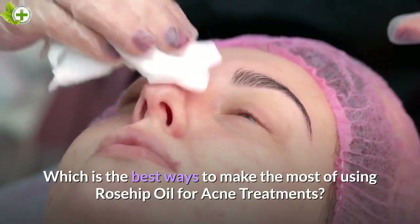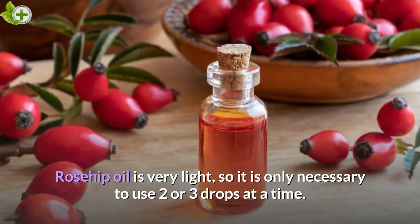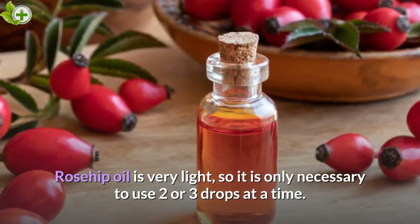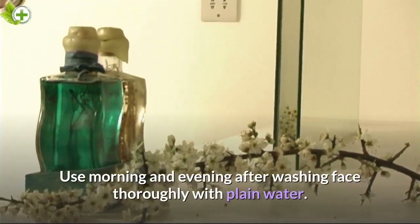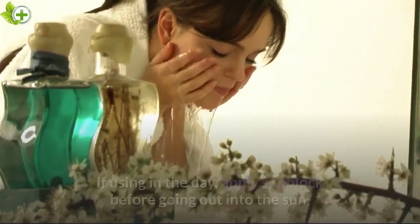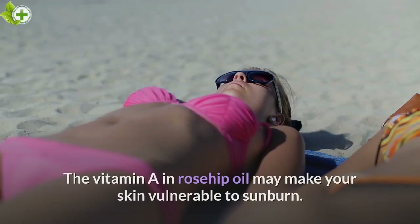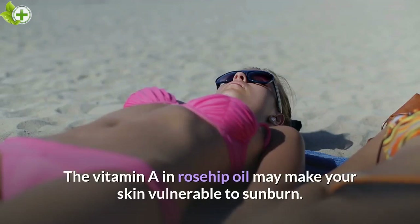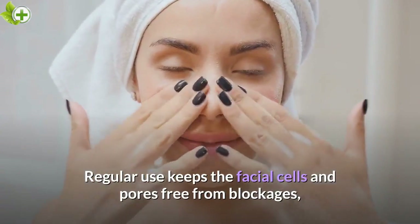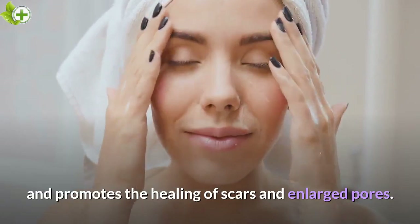What are the best ways to make the most of using rosehip oil for acne treatments? Rosehip oil is very light, so it is only necessary to use two or three drops at a time. Use morning and evening after washing your face thoroughly with plain water. If using in the day, apply sunblock before going out into the sun, as the vitamin A in rosehip oil may make your skin vulnerable to sunburn. Regular use keeps the facial cells and pores free from blockages and promotes the healing of scars and enlarged pores.